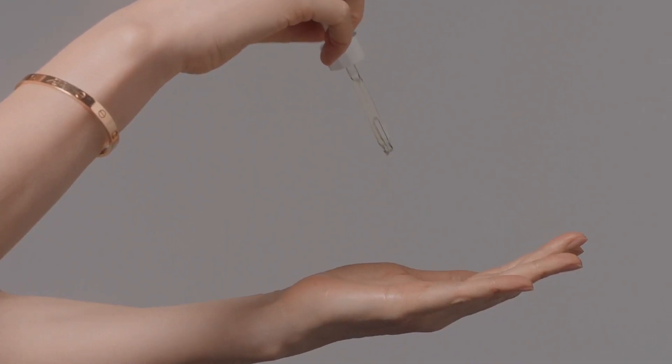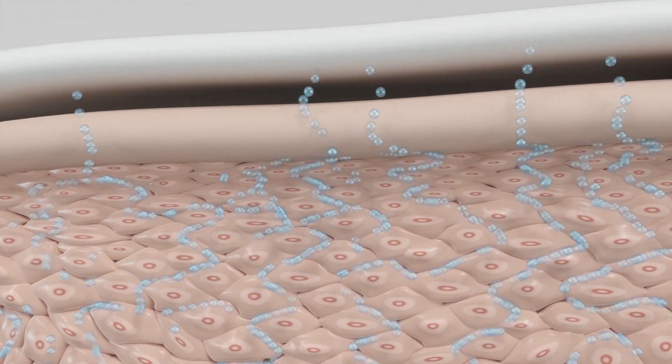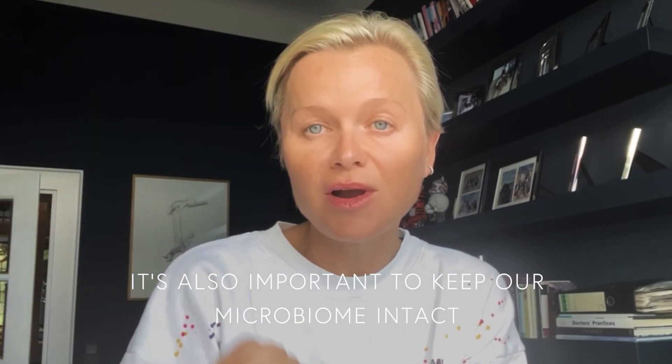This is very anti-aging because as we get older, our skin barrier becomes compromised. We get indentations and wrinkles — that's why we need to make sure it stays really close together. Our skin cells need to stay hydrated and strong. Besides the skin cells, it's also important to keep our microbiome intact.